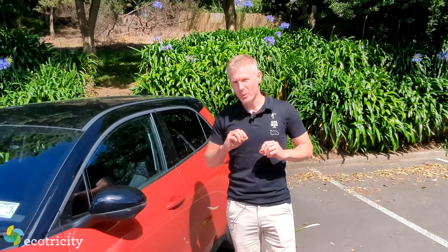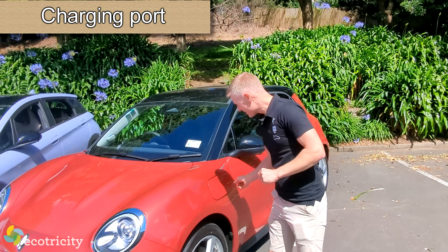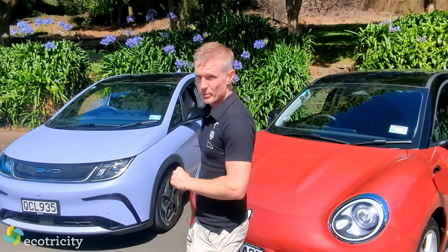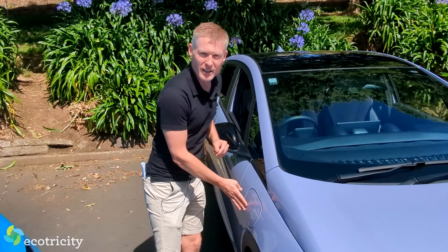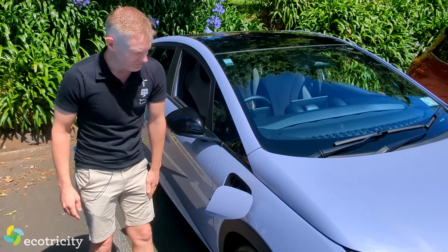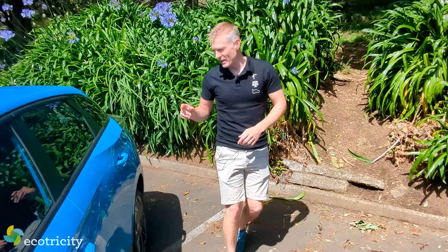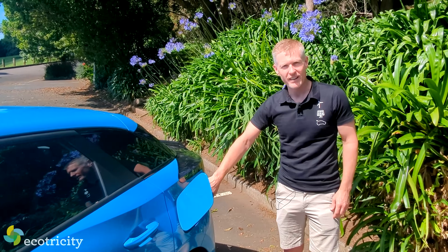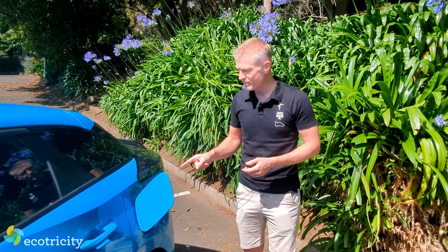What about charging port location? The charging port on the Aura is on the front quarter. The BYD Dolphin's is on the opposite side of the kerb in the front quarter — not sure about that. But the MG has thought about this: it's on the kerbside at the rear, so you can reverse into a space without worrying about cables being too short. The MG is the winner here.